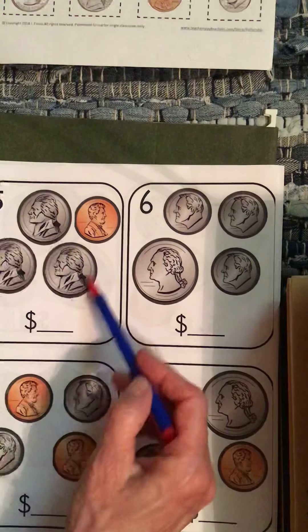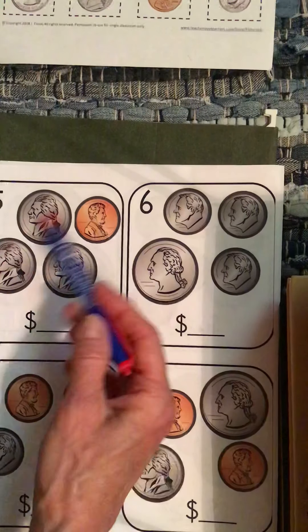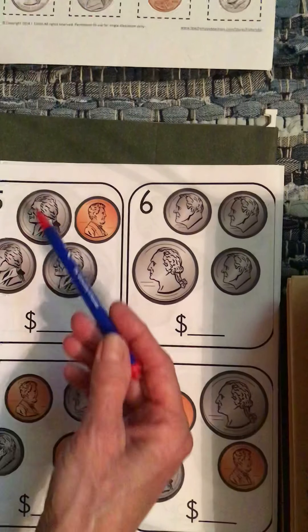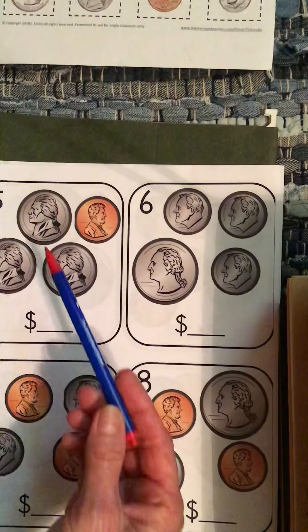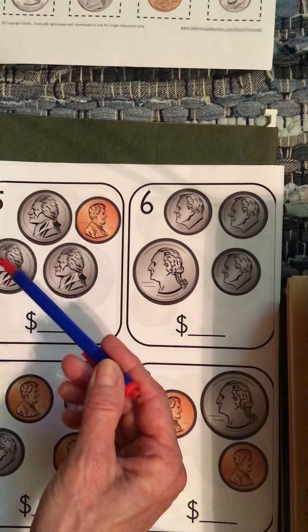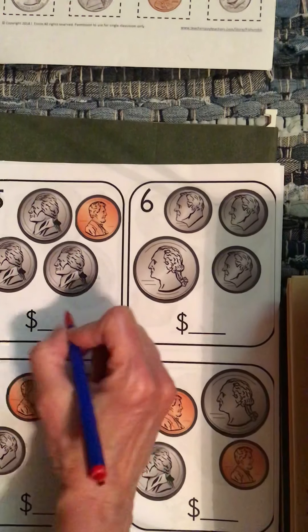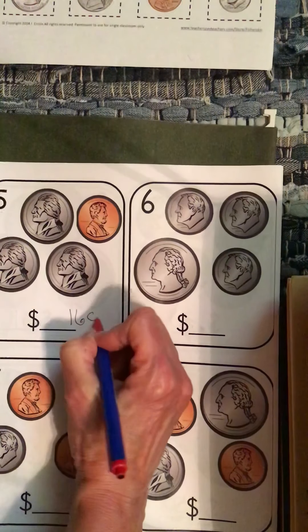You have three nickels. I always like you to take the biggest coin — or the one that's worth the most — and start with that. So the nickel's worth more than the penny. We're going to count by fives because the nickel's worth five: five, ten, fifteen, and one more — sixteen. So you can write 16 cents.